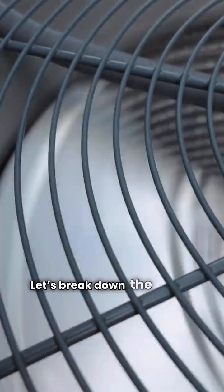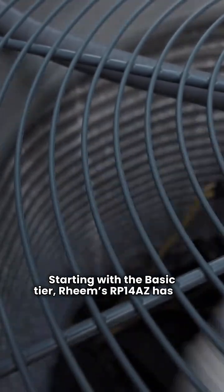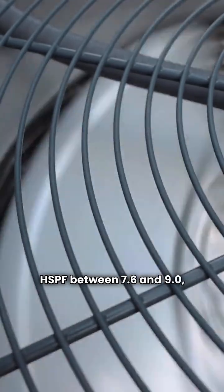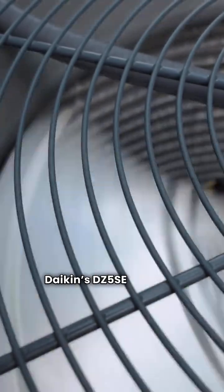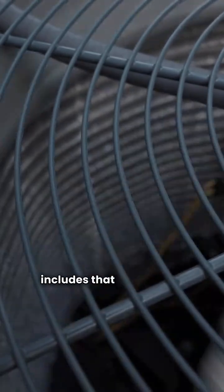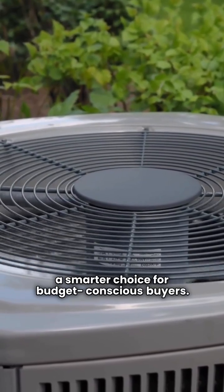Let's break down the models. Starting with the basic tier, Rheem's RP14AZ has an HSPF between 7.6 and 9.0, but no unit replacement. Daikin's DZ5SC matches with a 7.8 HSPF and includes that six-year unit replacement, making it a smarter choice for budget-conscious buyers.